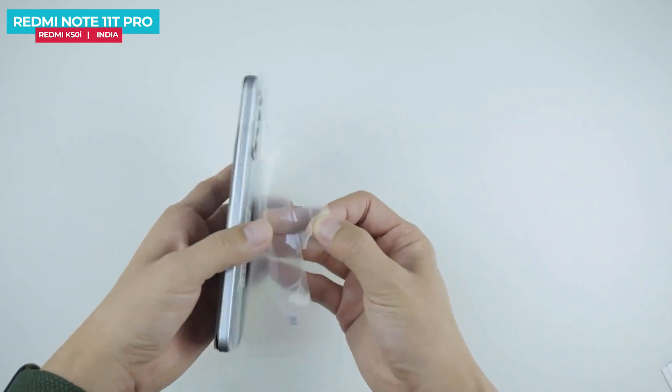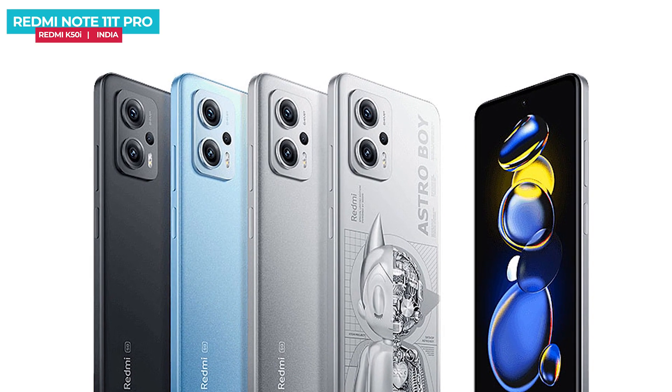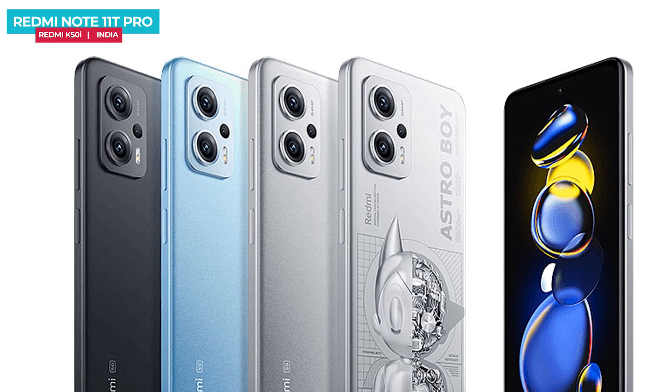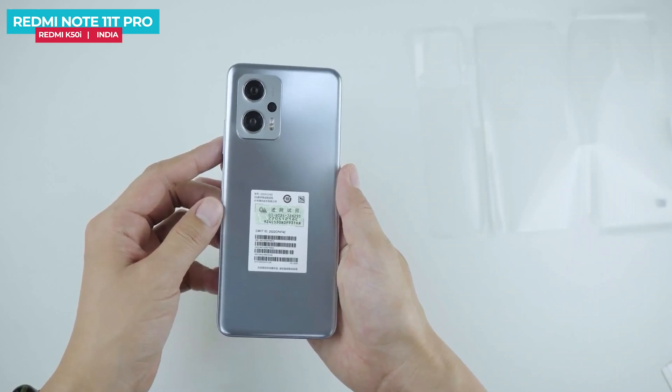We remove the plastic wrap and look at the design and build. The unit here is in a silver color. It also comes in black and blue colors. India's color options have been leaked as Phantom Blue, Stealth Black, and Quicksilver. The phone has a matte finish.